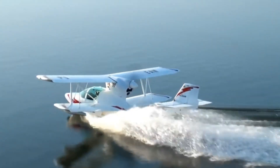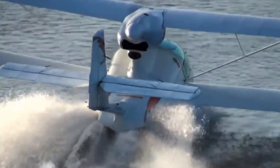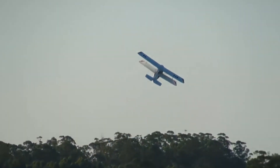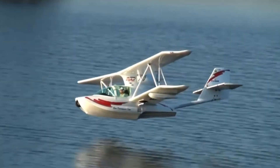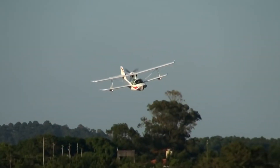Its spacious cockpit is complemented by a large canopy, providing excellent visibility for pilots and passengers alike. Built in Brazil since 2002, this amphibious aircraft is available as a fully assembled model or a kit, making it a popular choice for those seeking thrilling experiences on both land and water.